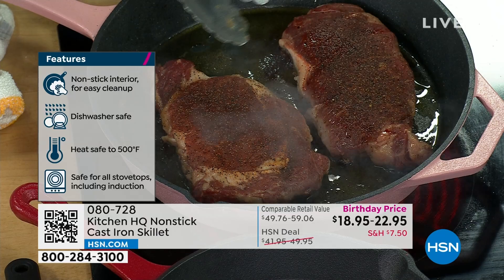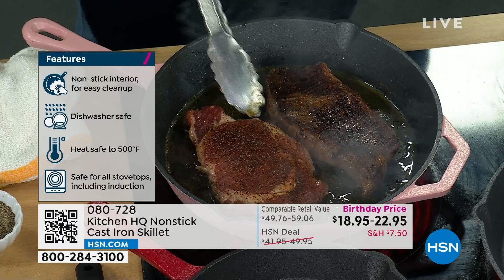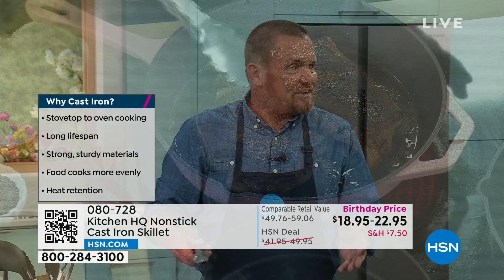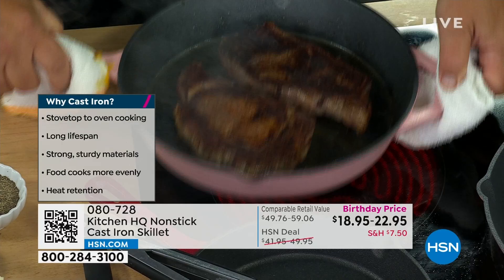Look at that sear with nonstick — you're getting that beautiful, hot sear. The price blows me away, because if you priced cast iron cookware, it's ridiculous. The high sides allow you to do deep frying, it's got pour spouts on either side, and the 12-inch has a handle on either side so you can pick it up and carry it easily. But these are heavy duty — you can 100% tell this is true cast iron.